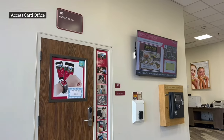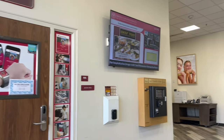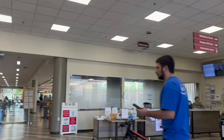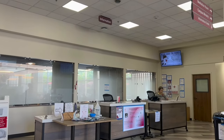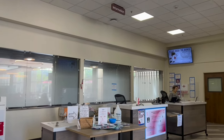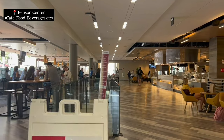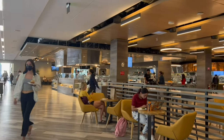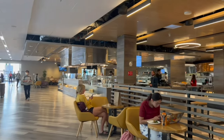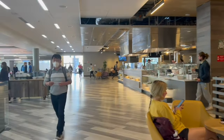This is the help desk where you can get your access card for Santa Clara University. You can come here to ask for any information, including COVID-19 resources. This is the Benson Center, where you have the cafeteria serving all kinds of meals and beverages.